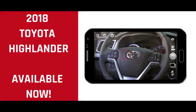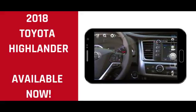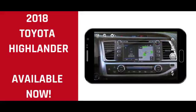Inside, the Highlander's cabin has many family-friendly features, including a driver speakeasy system that comes standard. All the models come with Toyota's Safety Sense P-Suite of safety systems.